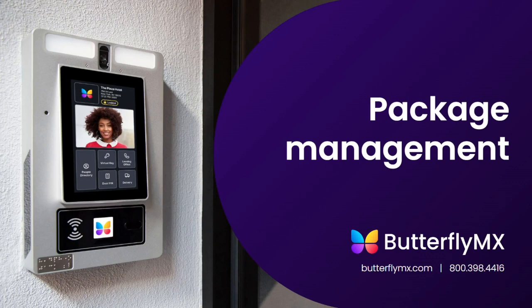Hello, everyone. Welcome to a brief overview of ButterflyMX's package management solutions. This video will show you how our package solutions ensure you can easily receive, store, and manage deliveries to your building.